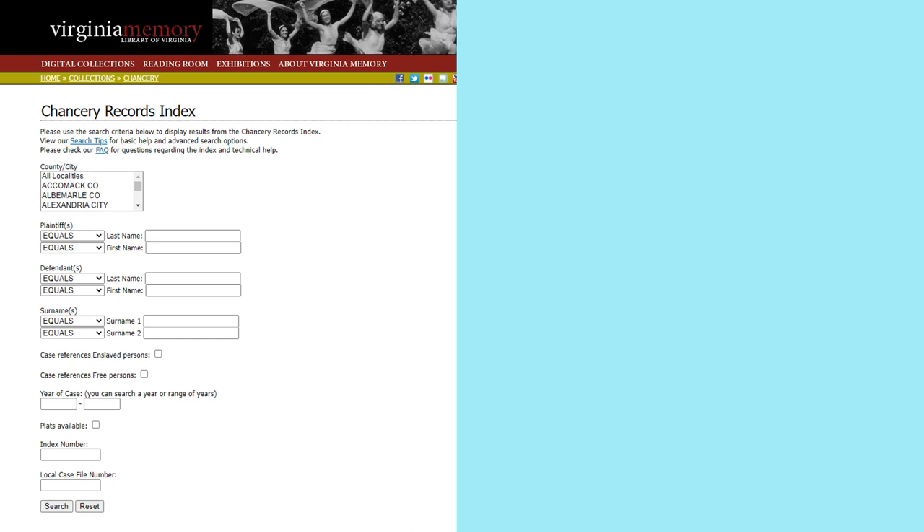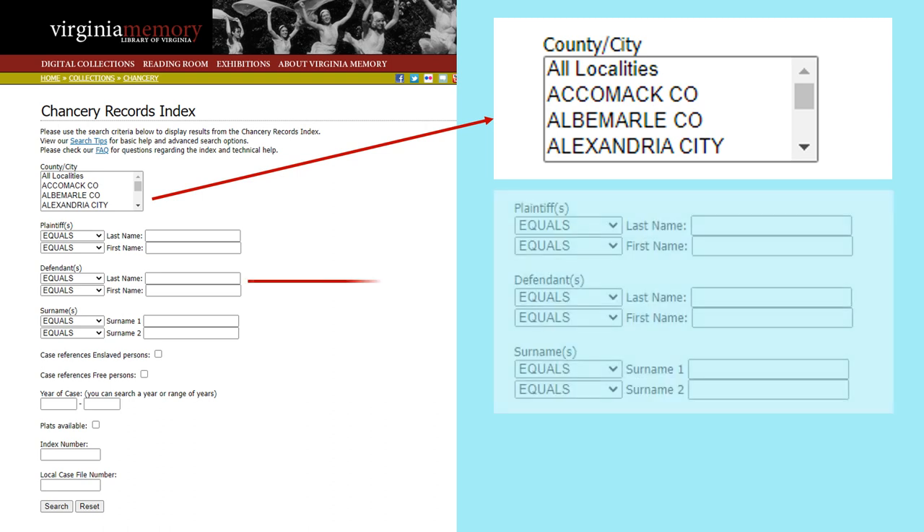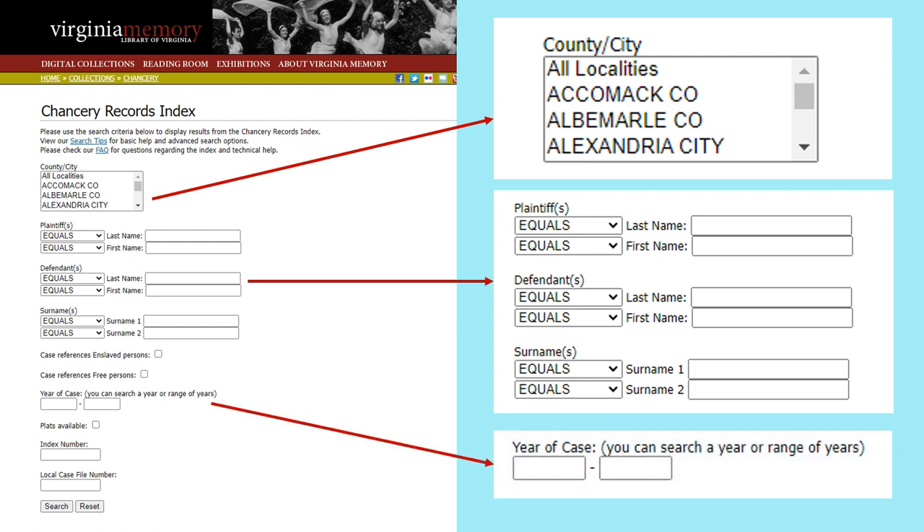Here's the main search page for the chancery records. There are three main sections. The first section allows you to choose the county you want to search — you will probably want to pick a county rather than searching the whole state of Virginia. The second part is where you will search by name: plaintiff, defendant, or just by last name. The last section is searching a range of years. Once you have put in your information, you click the search button.